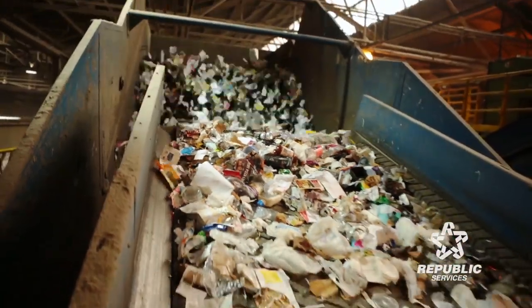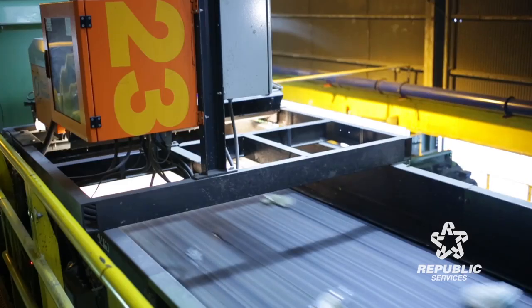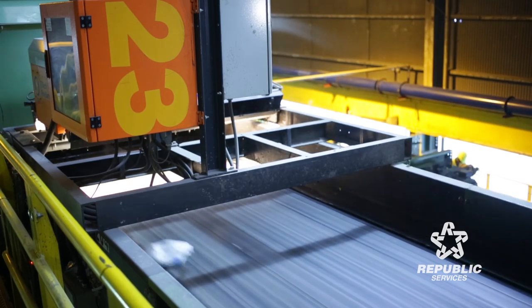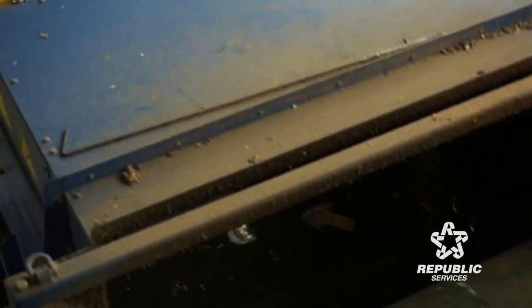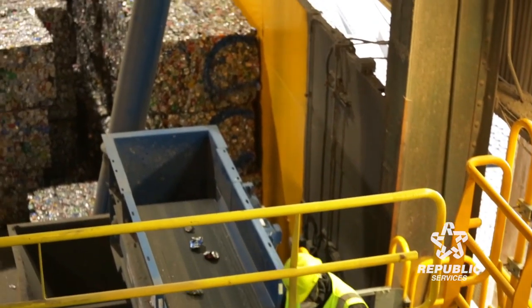There was a lot of manual sorting originally. In 2003, we added screening equipment — disc screens that size the material. A disc screen can pull off cardboard whereas other material falls through the screen. And optical sorters that can actually read down to the molecular level to separate commodities by their makeup — they can be set for whatever resin you want to capture. The capture rate is 95 percent.